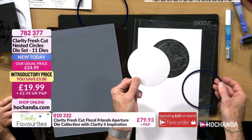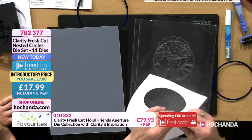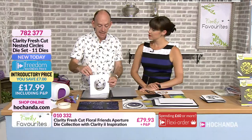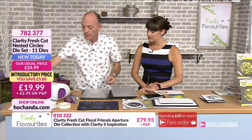Don't throw that one away — keep it because that can be used for something else, matting and layering. That's given me my card blank. This can be used for anything — you could stamp into it, whatever. There's a nice aperture. We'll pop that to one side.